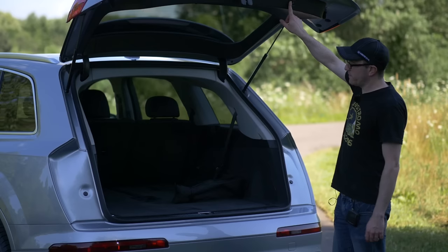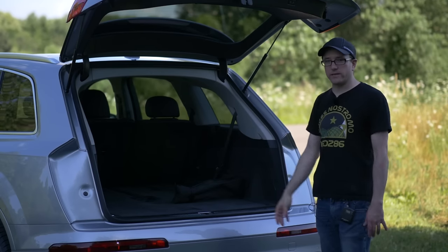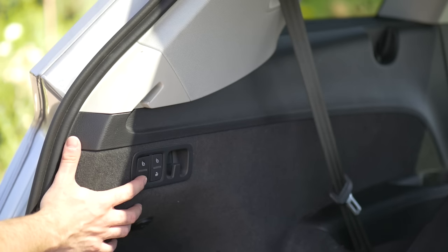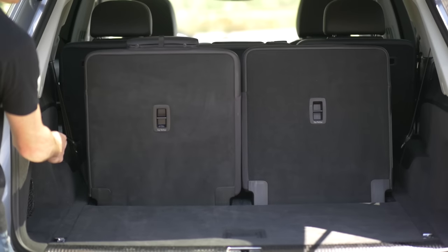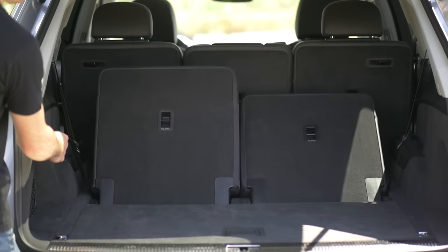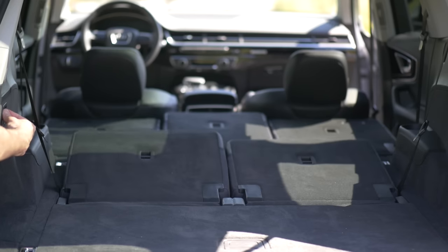You can close it and open it via remote and this button here. The big thing is that this third row is electronically controlled via these switches here. You can raise and lower them just by holding these two down. They're not the fastest thing ever but there's a convenience level here of having them electronically activated.